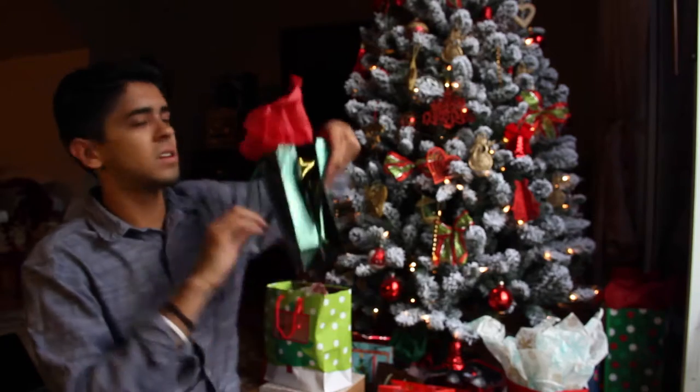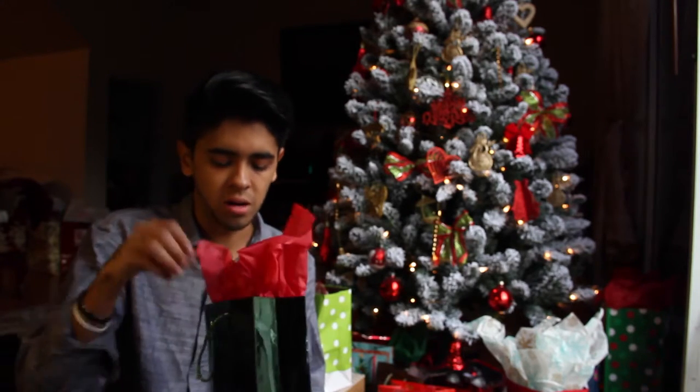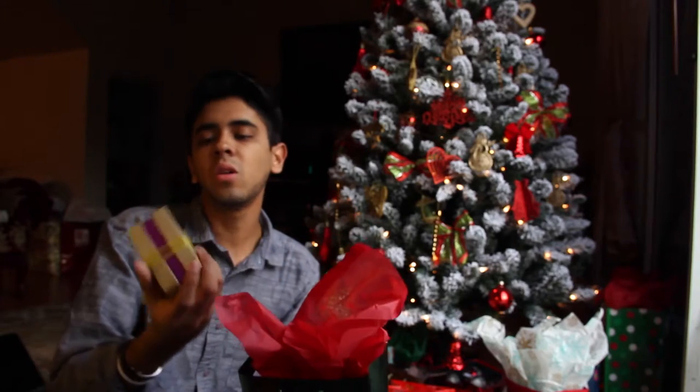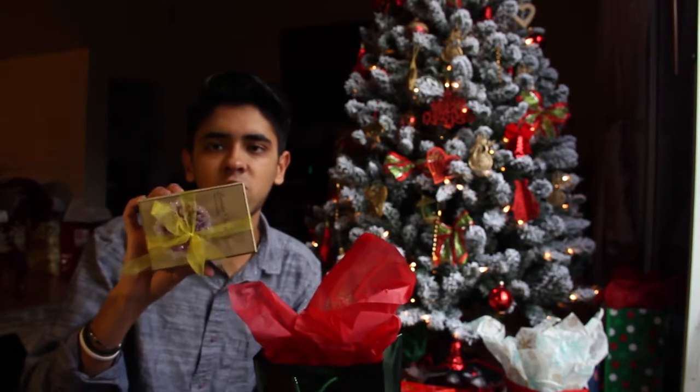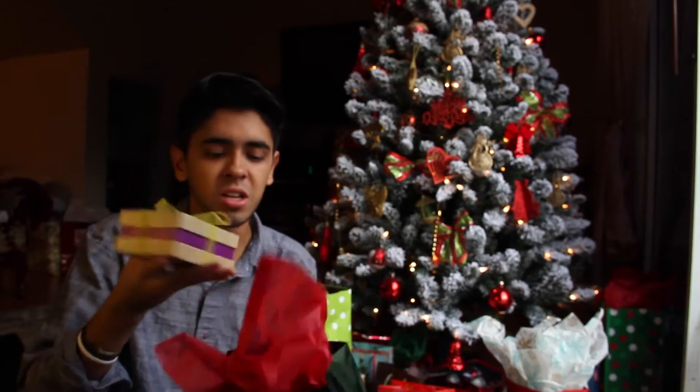Let's see what is in here. This one has a tag - it is to one of my mom's aunts from my grandma. This is kind of bougie. It's like a soap box and it's lavender. It smells really really good.